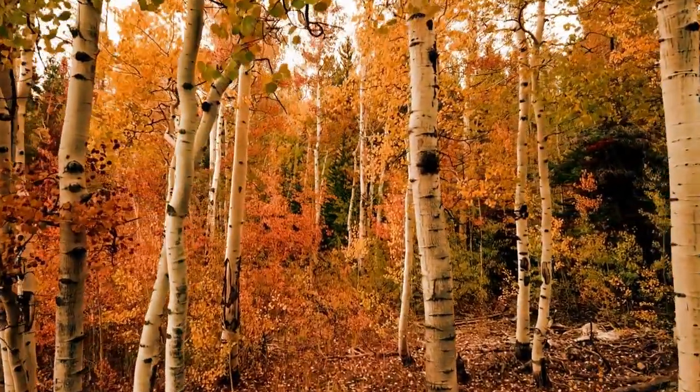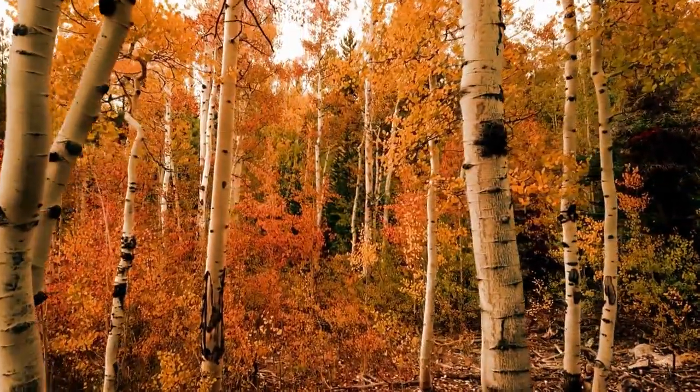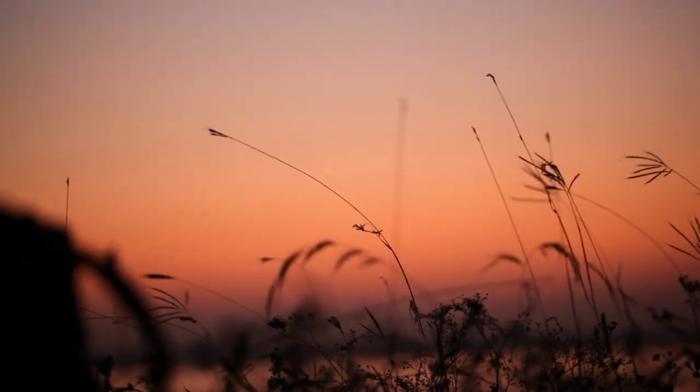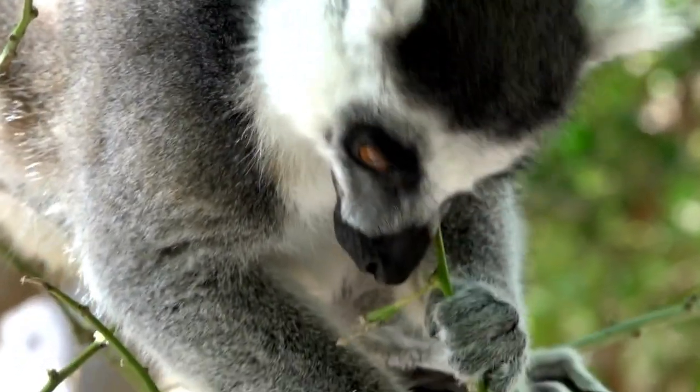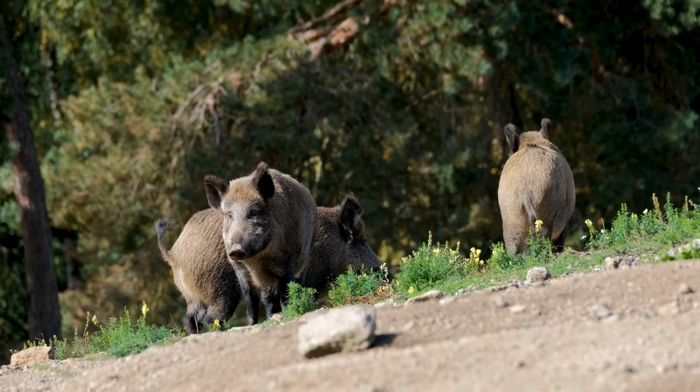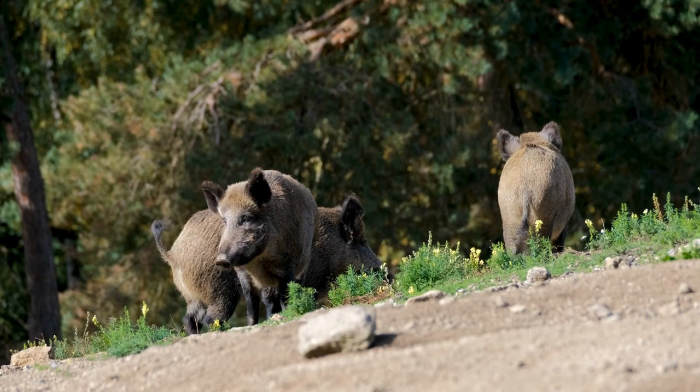Hey, nature enthusiasts! Welcome back to our channel. Today, we have a very exciting topic to explore together. We'll be counting down 10 of the most common wild animals found in the stunning Caribbean region. So, let's dive right into the heart of the Caribbean's wildlife.